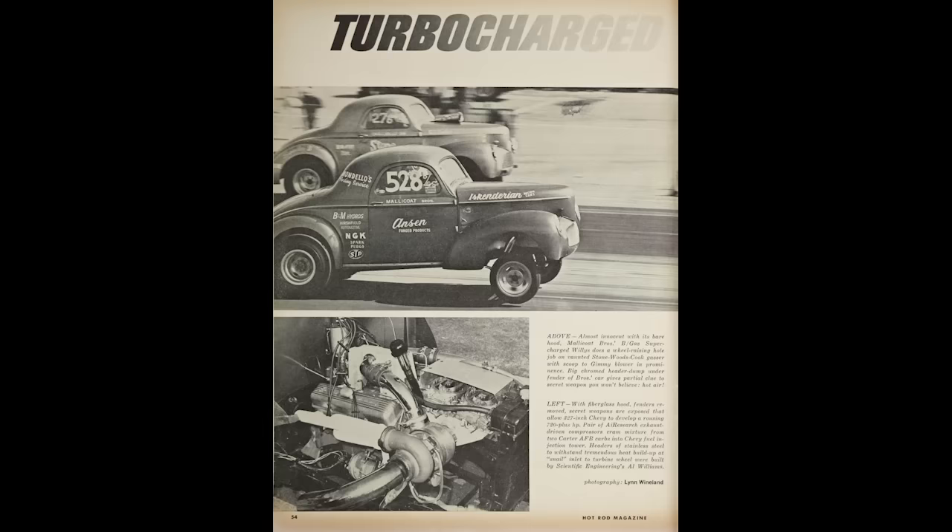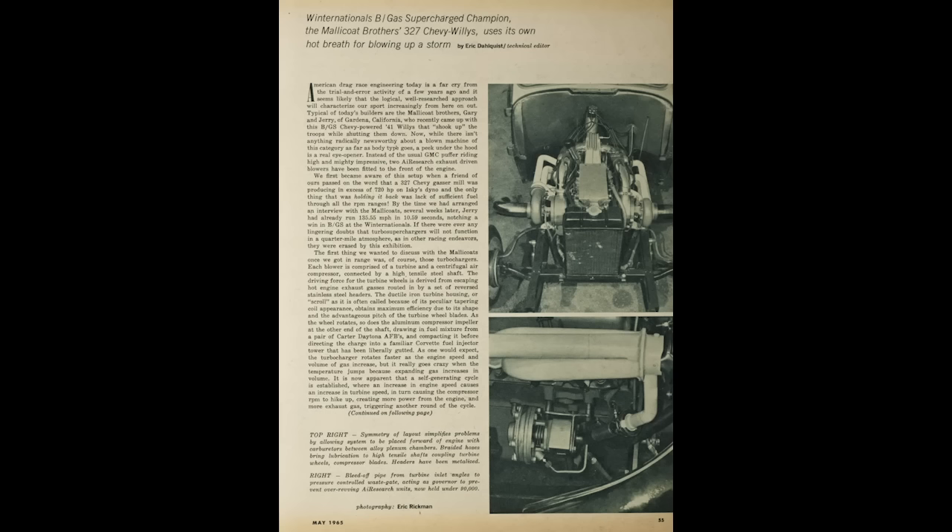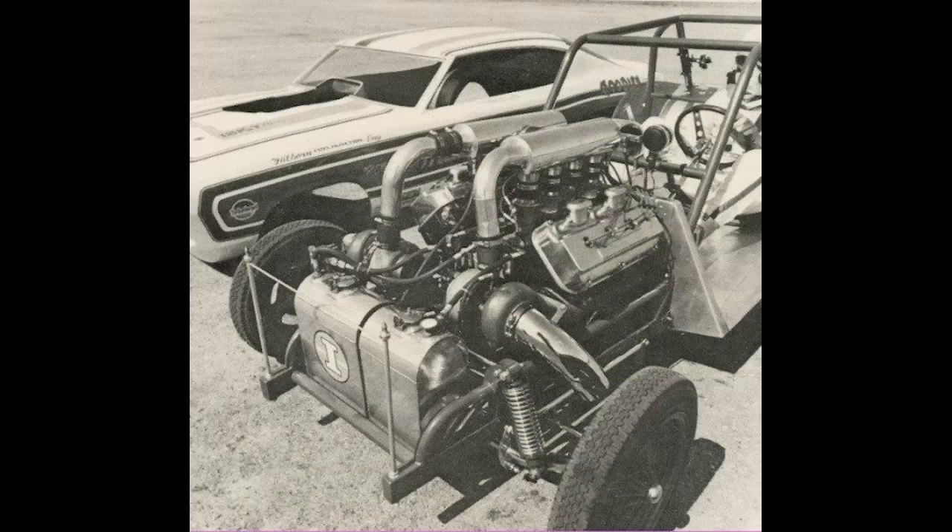The unique nature of the car blew people away. Promoters immediately melted their phones down, and they went on a season-long national match racing journey before coming home, taking the car apart, and going back to regular life. The brothers would continue drag racing for decades, and their work as turbo pioneers continued into the 70s and beyond.